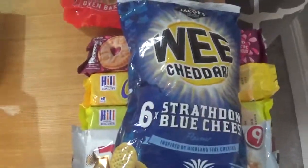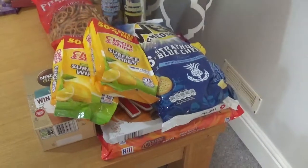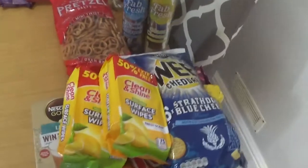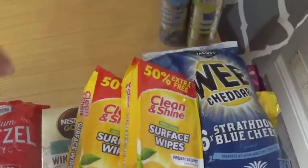So those few bits there - that wasn't a whole lot. They came to £14.60. I'll tell you, prices of items are going right up now aren't they?